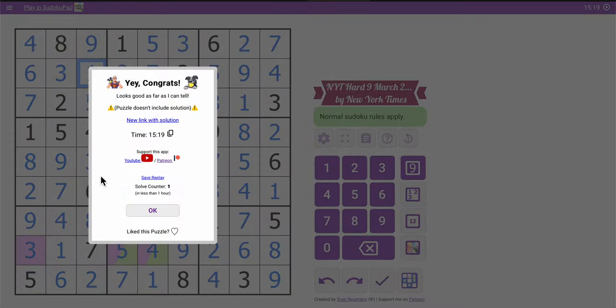I managed to get this without filling out the whole grid, mostly. I'll take it as a win, and thank you for joining me this morning.